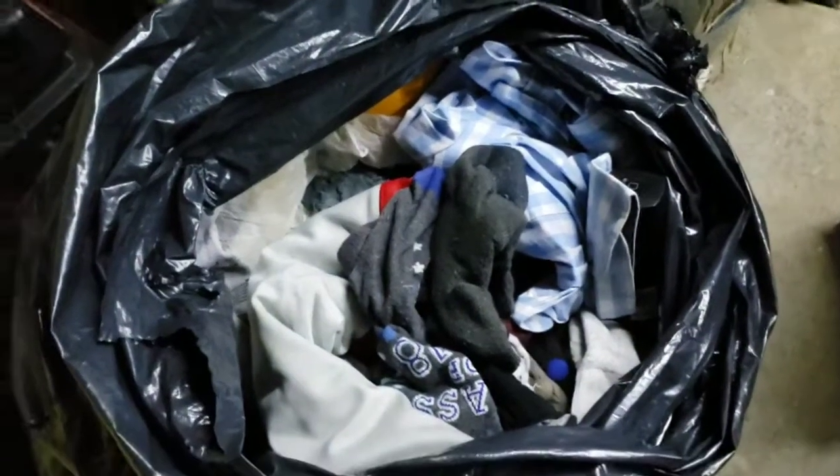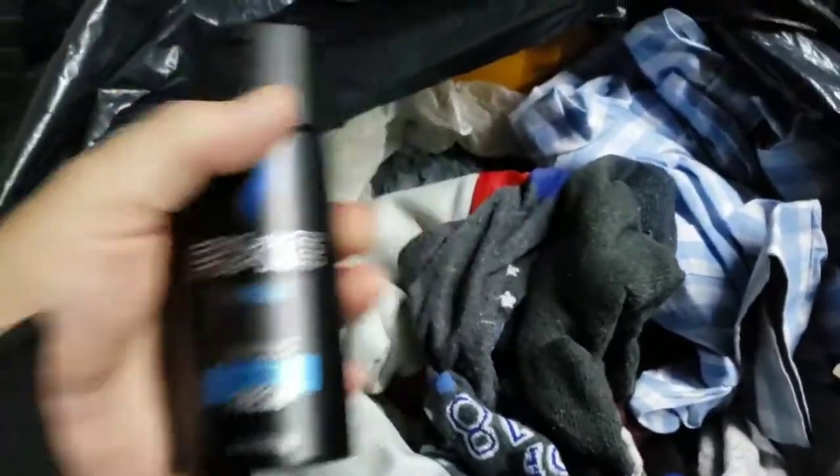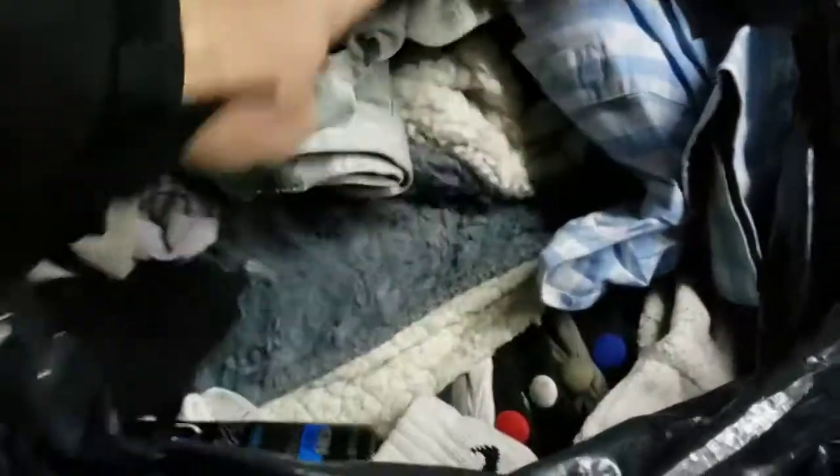That was super exciting. We got the TV, we got an Xbox — I wonder if we got controllers and games too. That's gonna be a great find. We got the TV and that Xbox, so let's keep going through the bag.